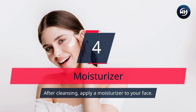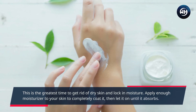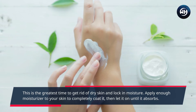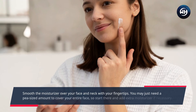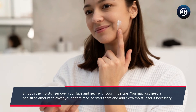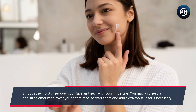Number 4: Moisturizer. After cleansing, apply a moisturizer to your face. This is the greatest time to get rid of dry skin and lock in moisture. Apply enough moisturizer to your skin to completely coat it, then let it sit until it absorbs. Smooth the moisturizer over your face and neck with your fingertips. You may just need a pea-sized amount to cover your entire face, so start there and add extra moisturizer if necessary.